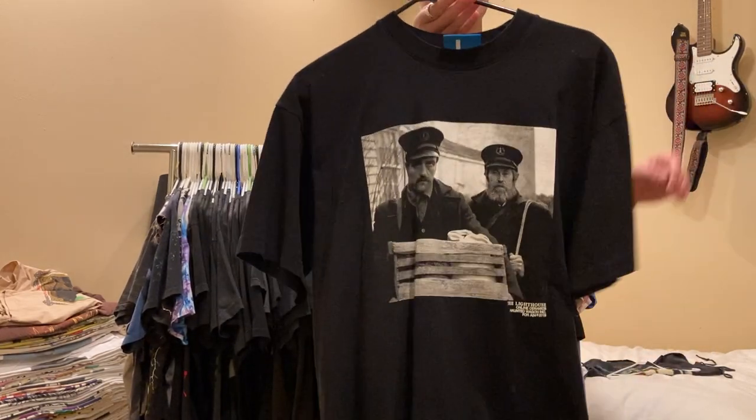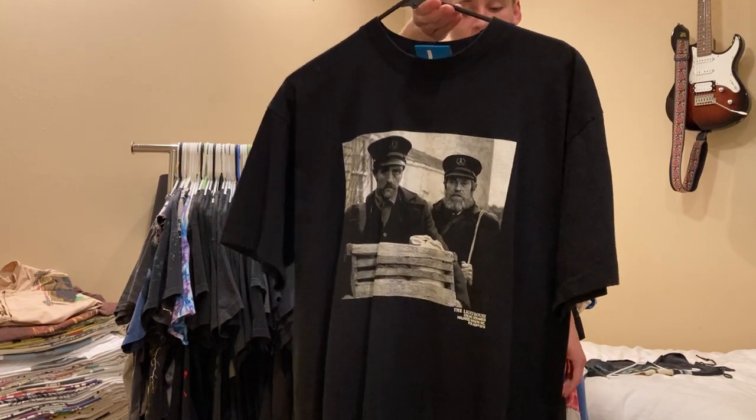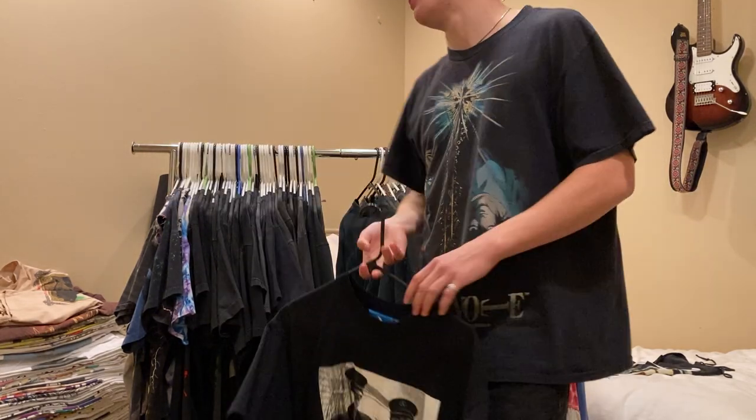Next up, another Online Ceramics A24 tee - The Lighthouse, front and back. Really sick. If you haven't seen this movie, check it out.